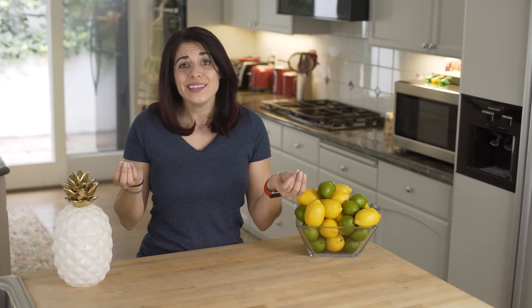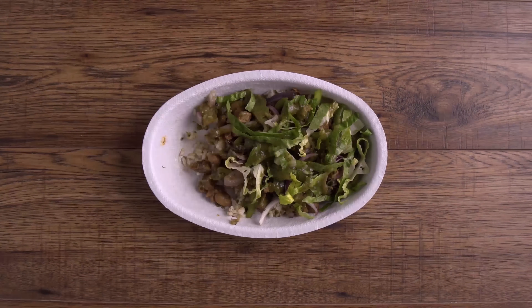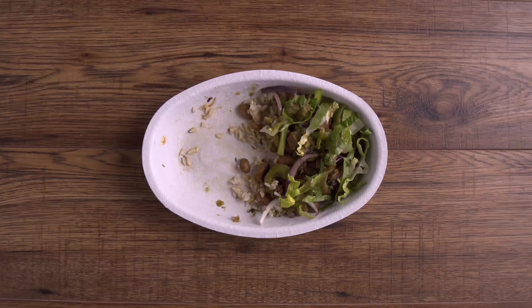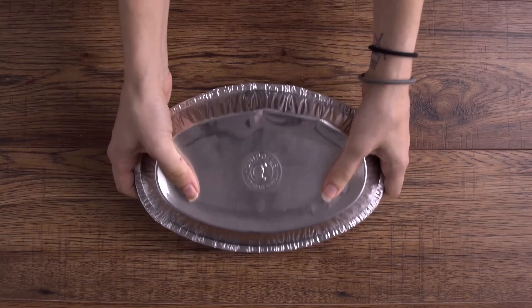If you are eating Chipotle regularly and are not exercising, not watching what you eat, and not drinking water, then you do want to be more considerate of that sodium. Of course, if you have any pre-existing health conditions that require you to monitor your intake, keep that in mind too. Also, if this burrito bowl can last you two meals instead of one, you've cut all those numbers in half, making it much more nutritionally manageable.